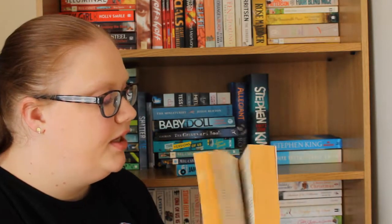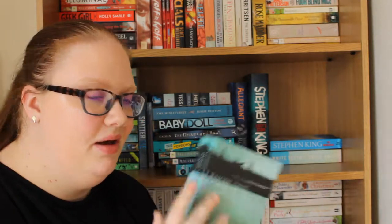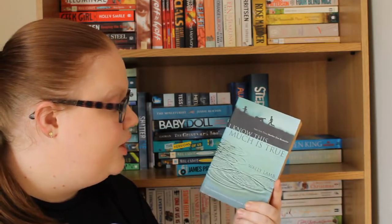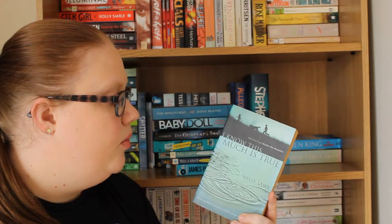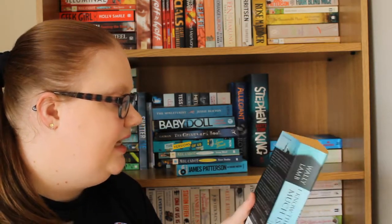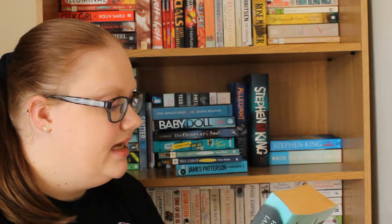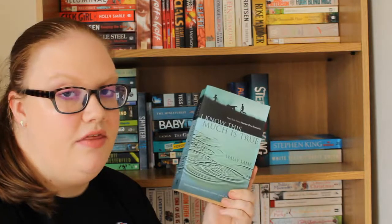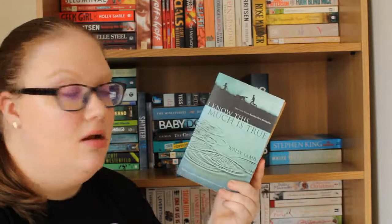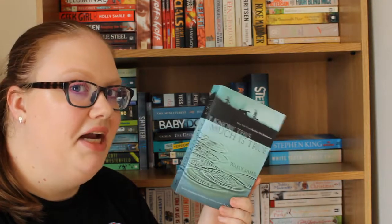Then I have this massive book which I bought on a booktuber's recommendation — I Know This Much Is True by Wally Lamb. I believe it's about a boy who has a brother who is a paranoid schizophrenic and something happens, and he then has to protect his brother. This is a massive book — I believe it is nearly 900 pages long — so I will get to it at some point, but it's a bit intimidating right now.